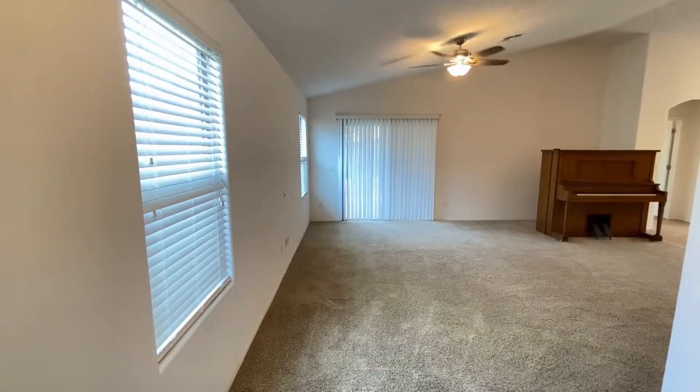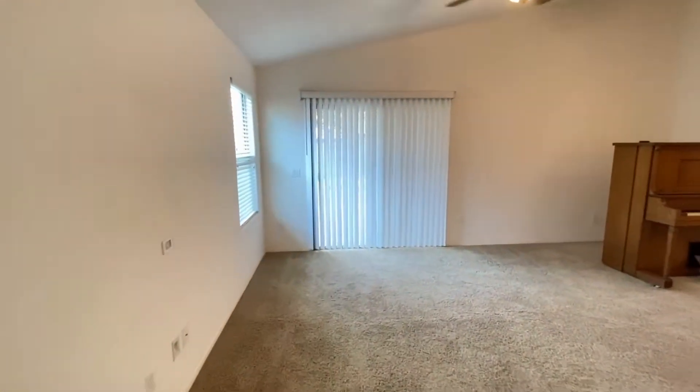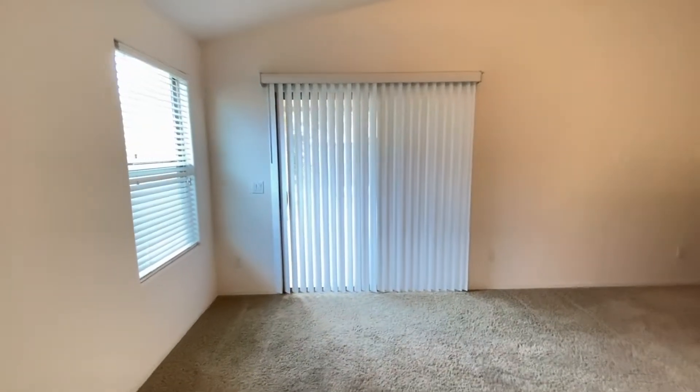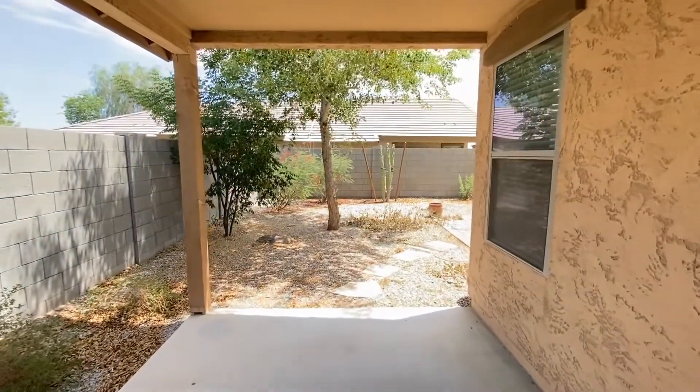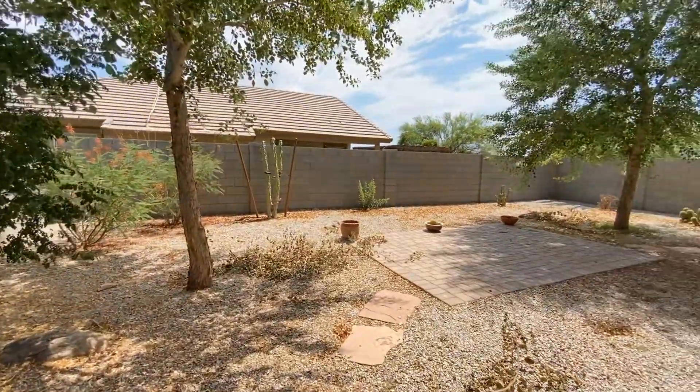Here we are in the entryway. We're going to walk through the family space. Ceiling fans throughout, good carpet. And here is the backyard — big backyard. Back inside.